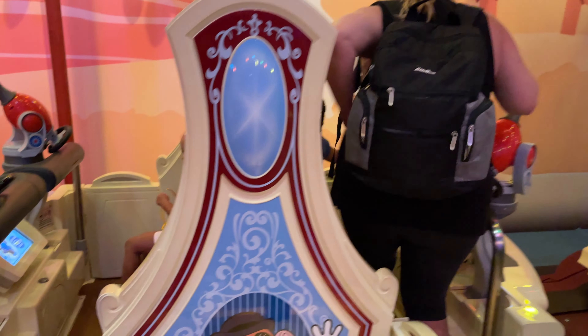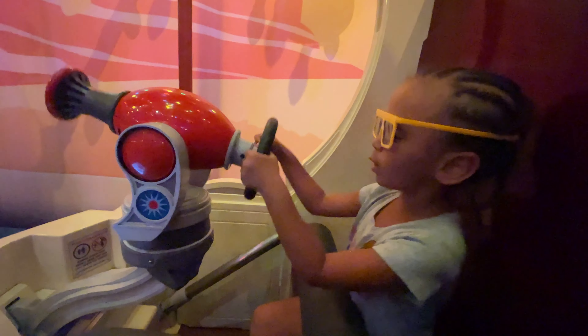We used our second Lightning Lane on Toy Story Mania, and this was pretty fun too. If you're planning a Disney trip, do exactly that — plan the trip. Don't be like us today and just kind of show up. If you want to make the most out of your experience, making plans really helps with Disney: booking reservations, booking passes to the specific rides that you want to take — all of this will help make your experience better.